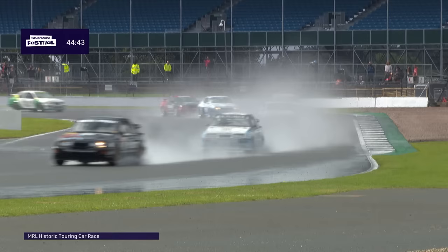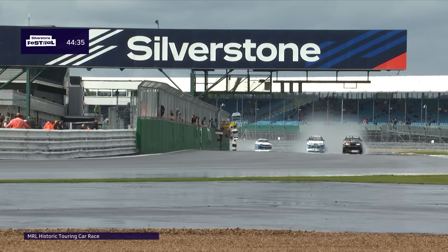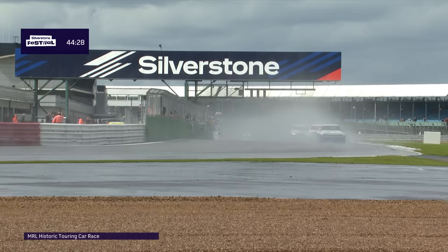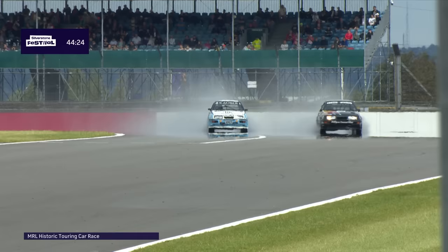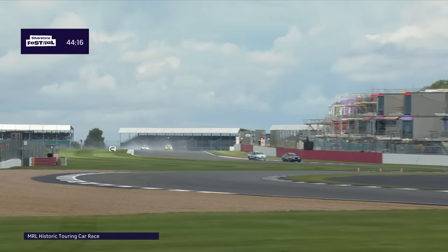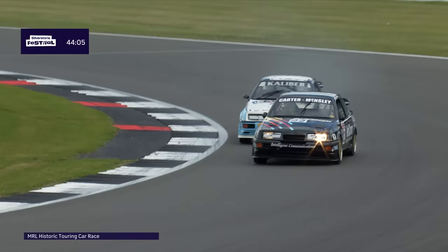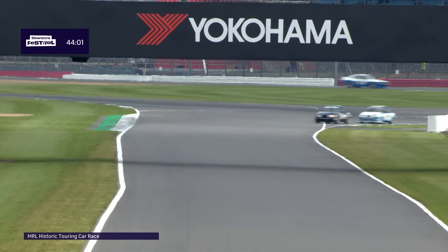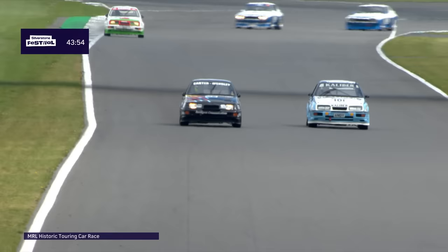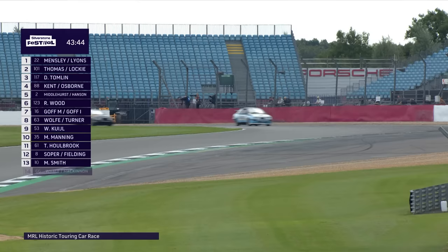Julian Thomas went in very deep there at Luffield — manages to get around. There's a spinning BMW. The outside line at Luffield is where there isn't any rubber on the road. For those in the middle of the pack below the top six, visibility is almost nothing. Someone is in the pit lane waiting to leave — looks like a BMW roof. The pole man Paul Mensley leads, with Julian Thomas right behind in the ex-Andy Rouse Calibre Sierra, and they're romping away.